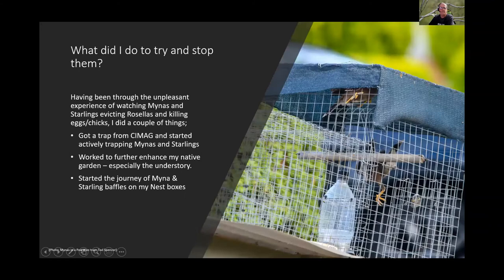To combat miners, Todd got a PG trap from CMAG and began trapping. He also worked to make his garden more native, and apart from two recent visitors, hasn't seen miners or starlings in his yard for about two to three years. He then started working on baffles for his nest boxes.